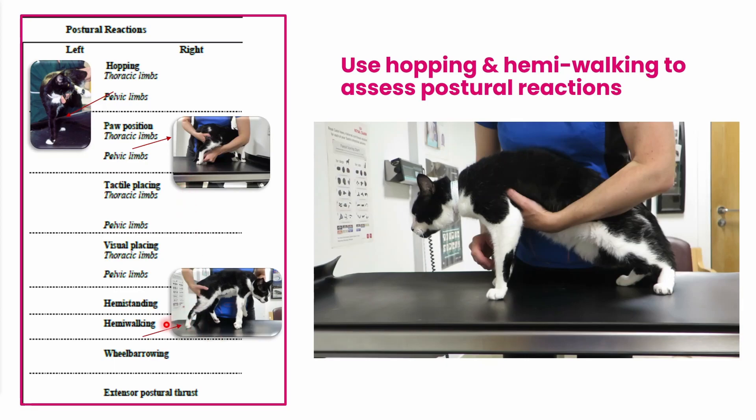Hemi-walking and hemi-standing is where you support the animal's weight. This is much easier to do in smaller animals, and also a much easier test for assessing proprioception in smaller animals and in animals more difficult to handle, like an anxious cat. You move the animal forward in a walking position and you should see that those feet are placed normally and appropriately.